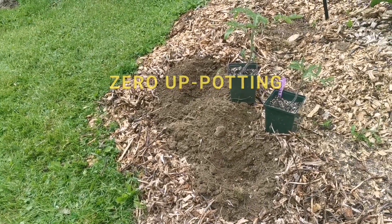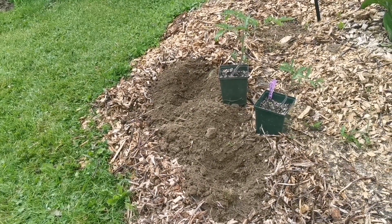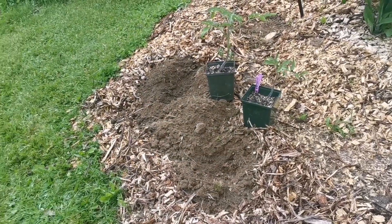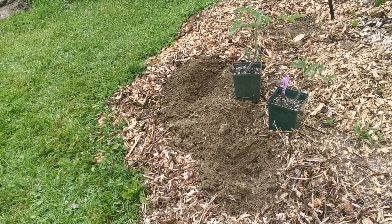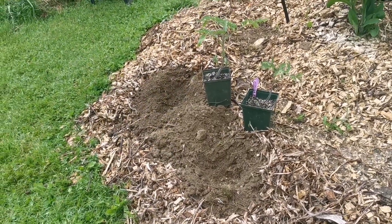I'm out here this evening and this is one of my favorite times to plant transplants. If I was planting seed it would be any time during the day, but for my transplants this is crucial for me.